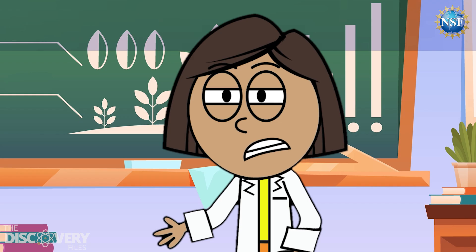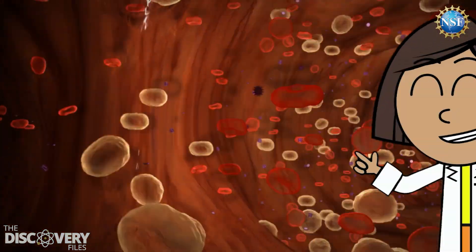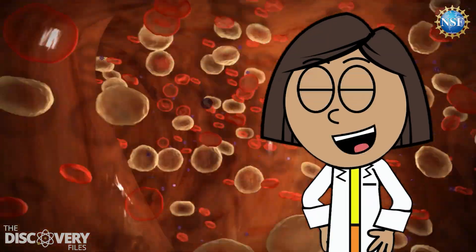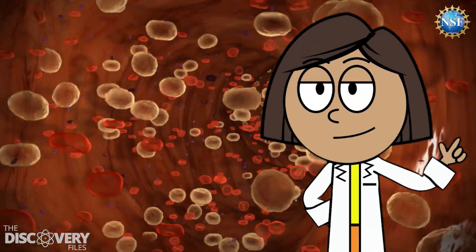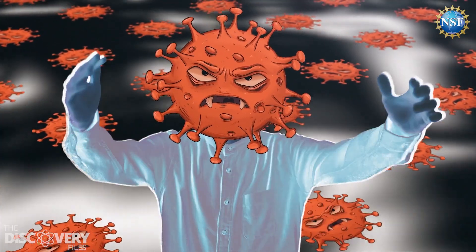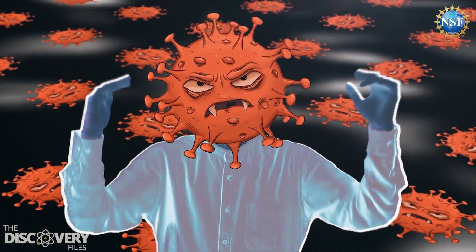Did you know cells are like little doctors? When you get a cut or scrape, your cells rush to the rescue to repair the damage and make you good as new. Some cells are like bodyguards, protecting you from germs and keeping you from getting sick.